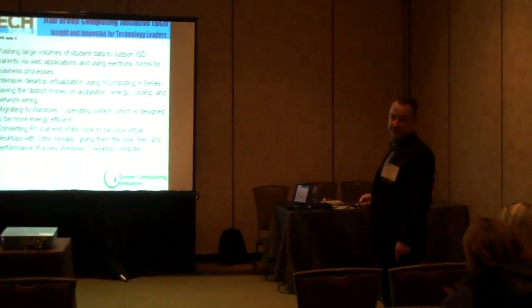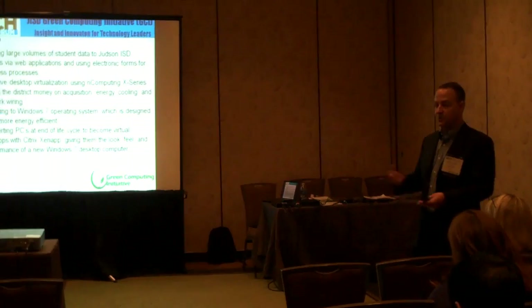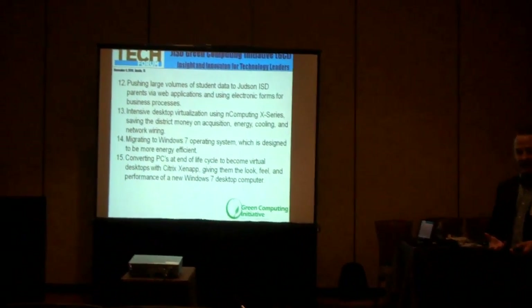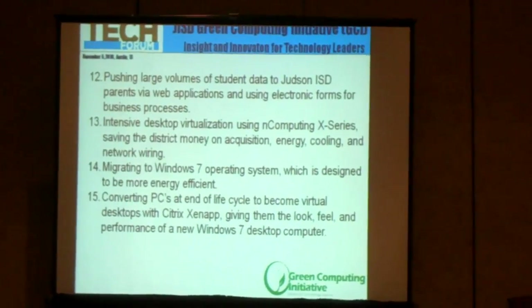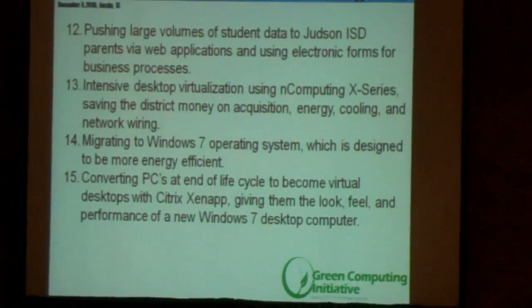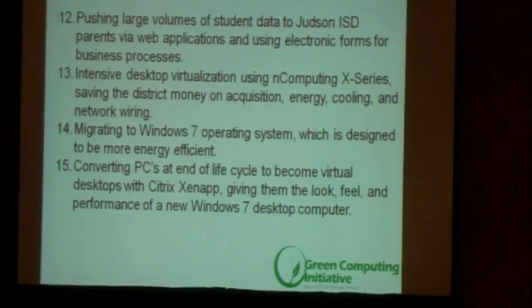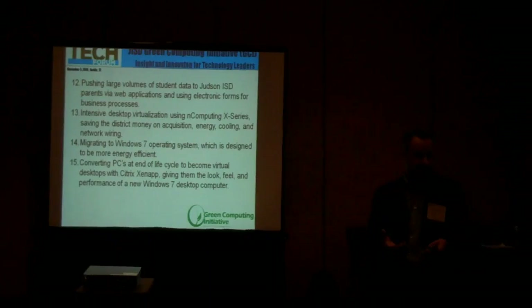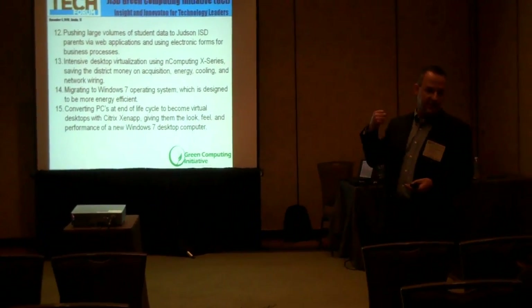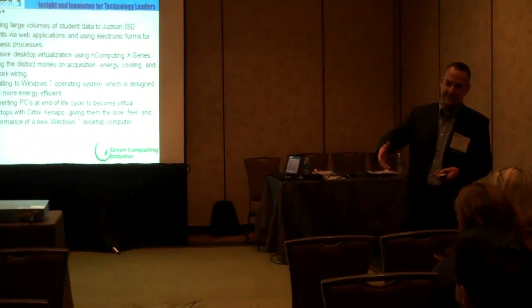One of our newest initiatives: we knew we were coming to the end of our bond funding. We knew we had a lot of older PCs in our high schools, but we felt like we had a chance to do something new, so we went ahead and rolled both of our high schools to virtual clients through Citrix, using six, seven, eight-year-old PCs in labs and classrooms.